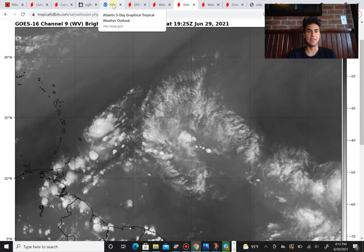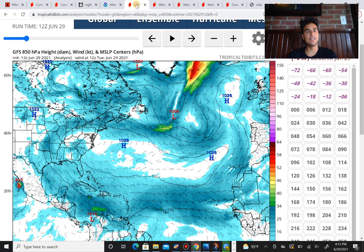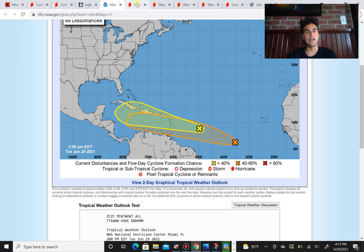Taking a look at the current chances the National Hurricane Center is giving 95L to develop, you can see the chance has decreased from earlier today and yesterday, where the chance of development was 40% within the next five days. However, it has slightly lowered to 30% over the next five days, as the National Hurricane Center is detecting that conditions might be slightly less favorable for tropical cyclone development.